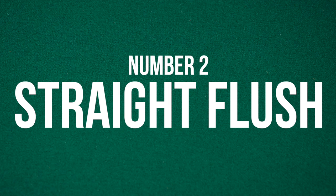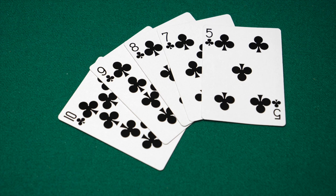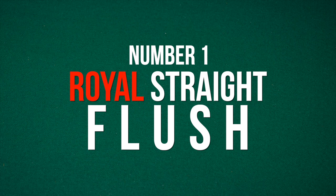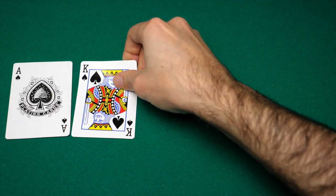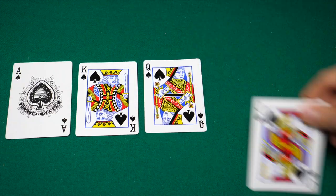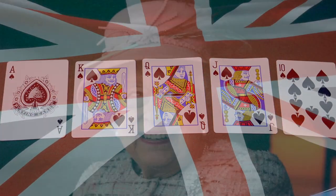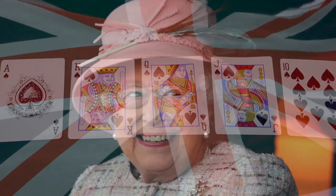Coming in at number 2, you have the straight flush, which is a sequence of five cards of the same suit. I have never seen this hand in real life. And finally, coming in at number 1, you have the royal straight flush, which is a sequence of five royal cards of the same suit. The only time you'll see this hand is if you're either cheating or you're starring in a movie with Brad Pitt and George Clooney. Either way, good for you.